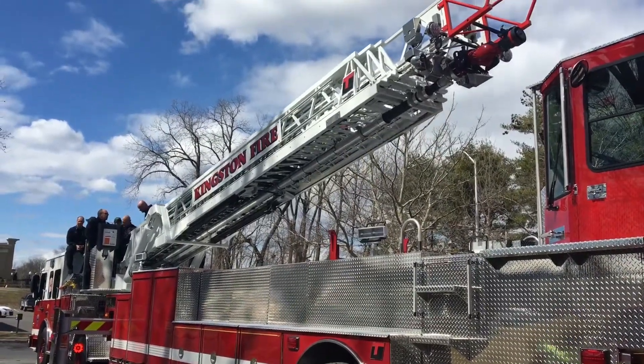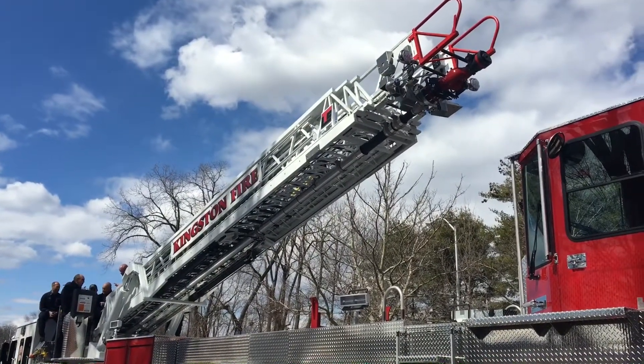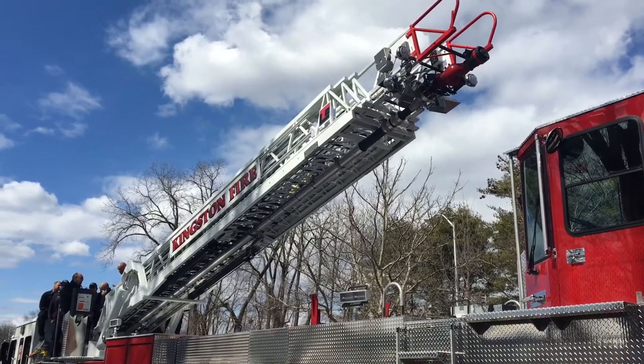There are devices on the aerial where if you get too far off the center line, it's going to stop it and not allow the aerial to function, for the safety of the firefighters.